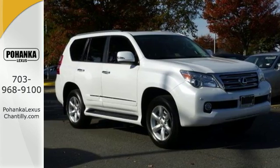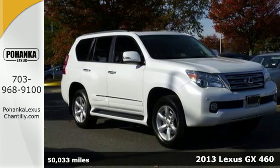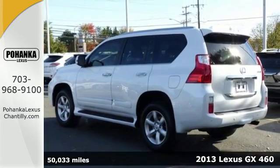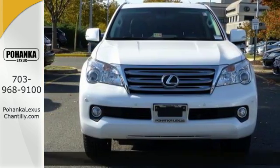It's a 2013 Lexus GX460 — an all-purpose luxury SUV that's ready for the most rugged weekend adventures.